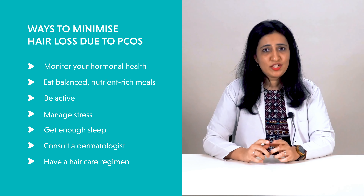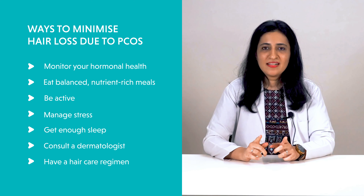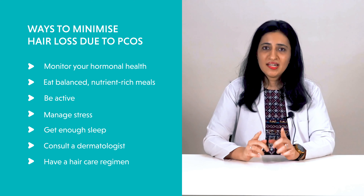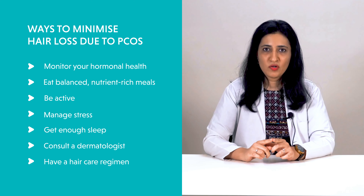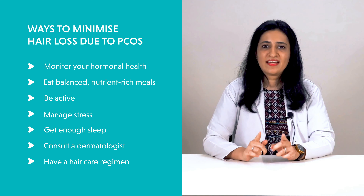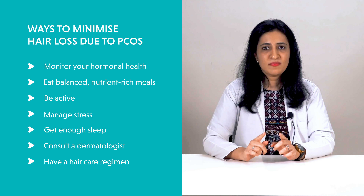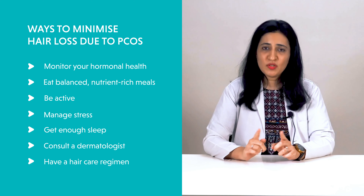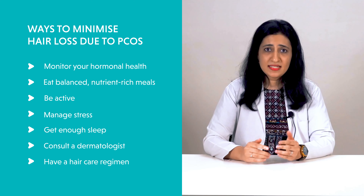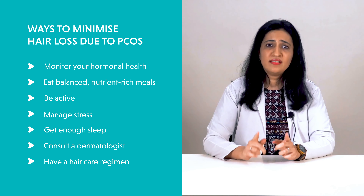Prioritize sleep and make sure you get adequate sleep every day. Consult a dermatologist — visit a doctor if you note acute hair fall, as early diagnosis and treatment can help prevent permanent balding. Have a hair care regimen: your dermatologist may suggest applying hair strengthening serums at night, topical Minoxidil, and mild shampoos. Avoid tight hairstyles, heat styling tools, and chemical treatments that can cause further hair damage.